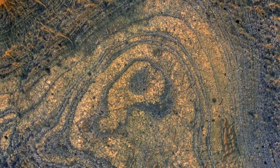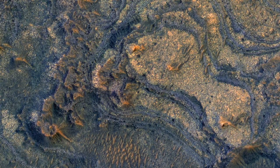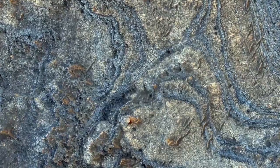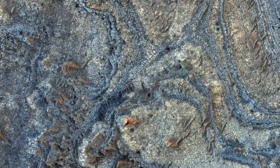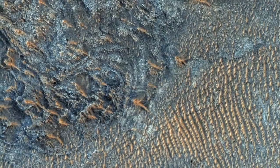But the center of this image shows a stack of nearly horizontal layers. These layers might record how the environment on ancient Mars changed over time and would be a good site for future exploration by a rover. The differing colors indicate different rock types or alteration.